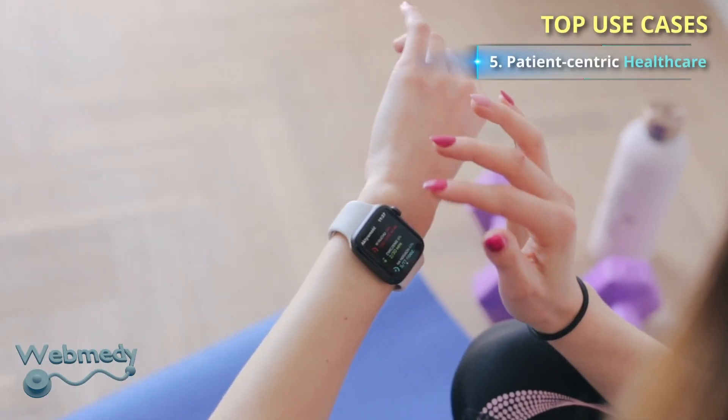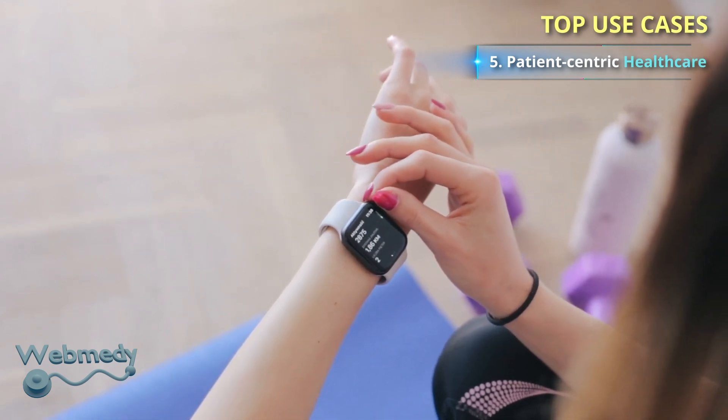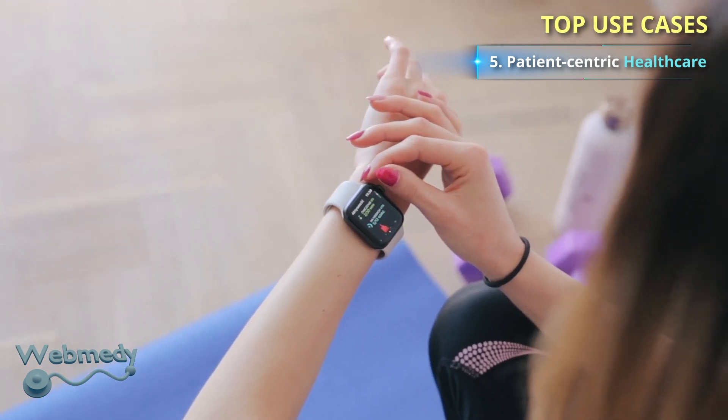With the development of wearable technology such as fitness and health monitoring gadgets, more and more patient health information will be generated and shared. Because of this, privacy and data ownership will become increasingly important.